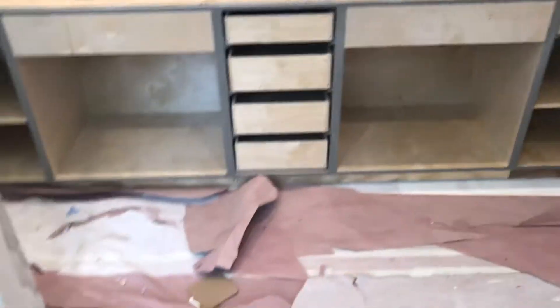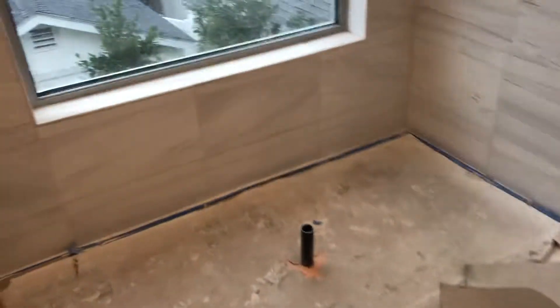Going into the master bath — commode, big shower, double vanity. They're going to put a little sink and a little jelly bean tub. Leaving the master.